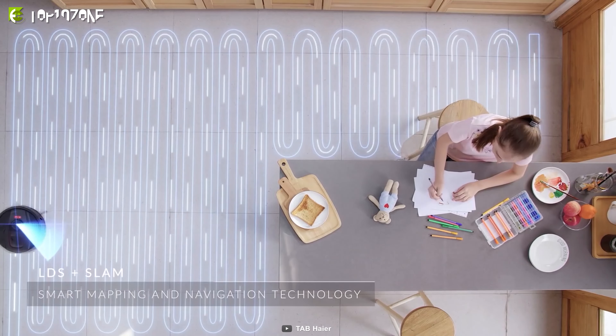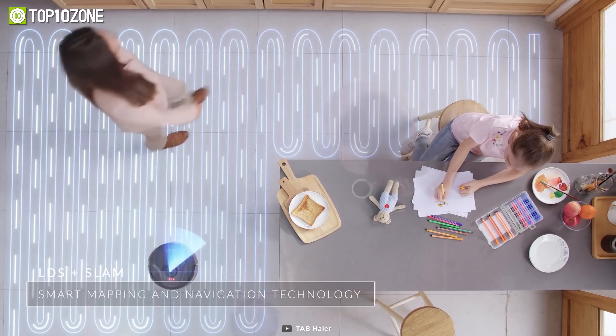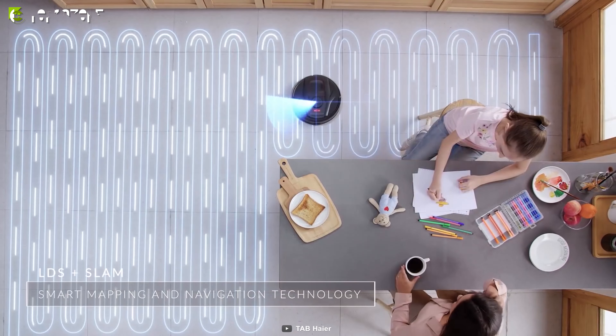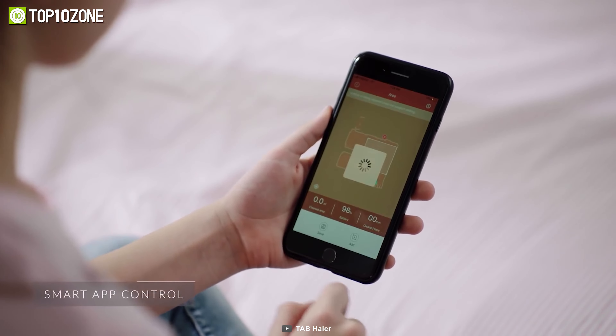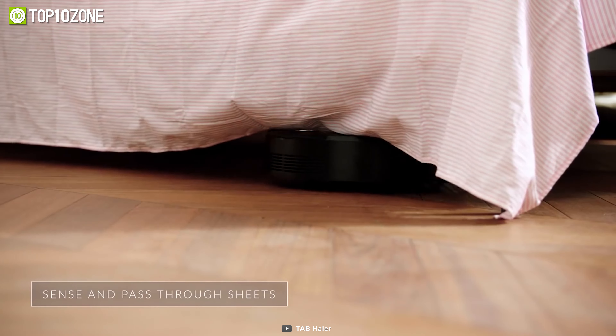The smart scanning technology creates a map of your house's layout as it moves around, and it's designed to run in Y-shaped paths to mop back and forth multiple times. Plus, with the app, you can remotely monitor the cleaning status, set schedules, and preset your cleaning preferences from your smartphone.